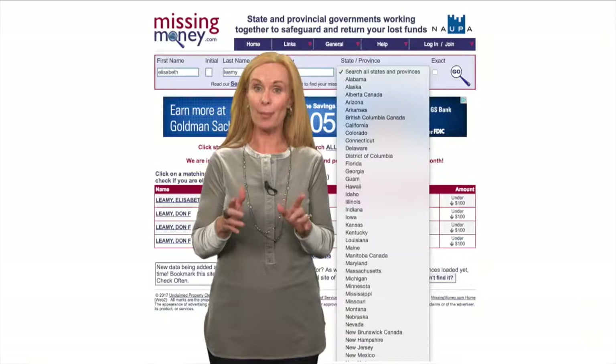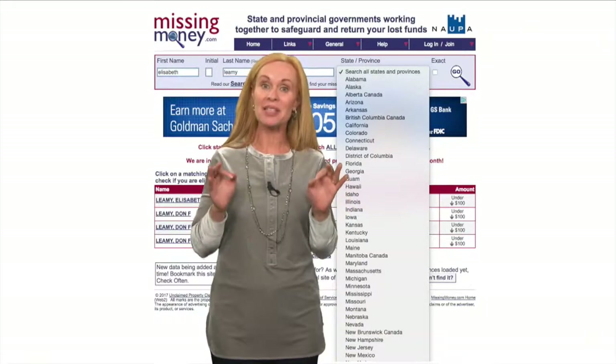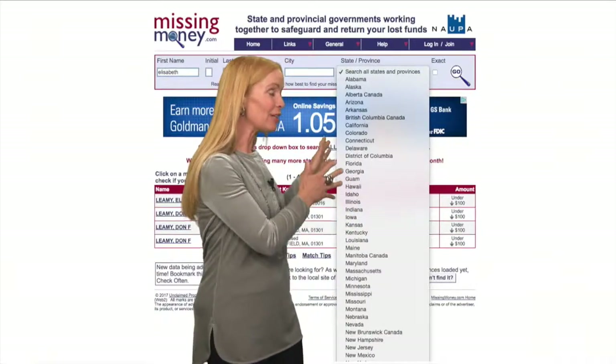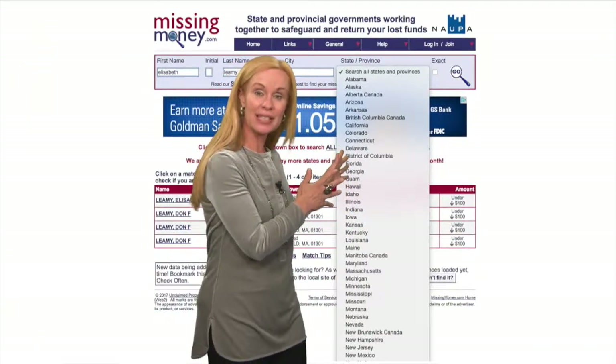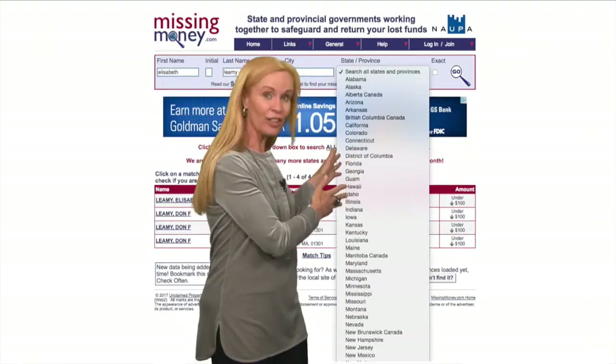Now here's the cool part about missingmoney.com. It automatically searches all states that are in its database for you at once. And look at this list — I counted, and there are 40 different states. So with a single search, you have checked all of these states.